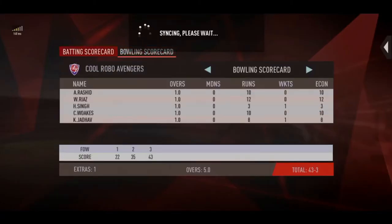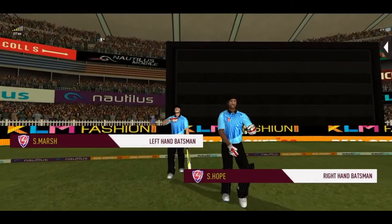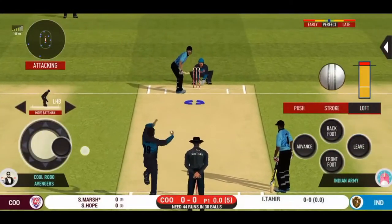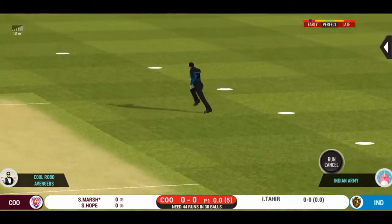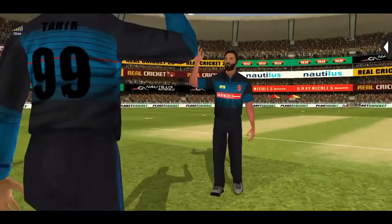This is the first ball of the innings. What a start — unbelievable! Wicket off the first ball.